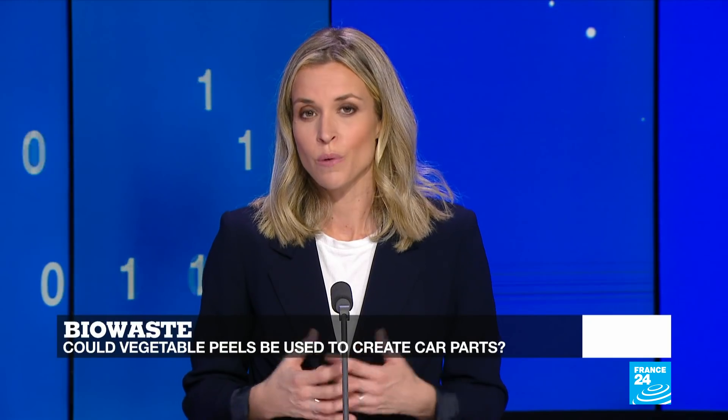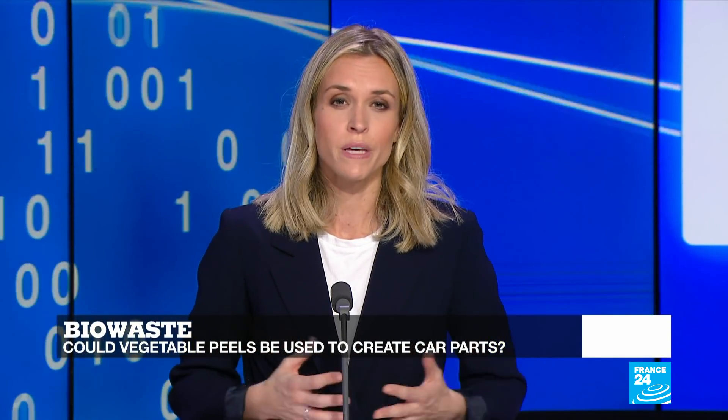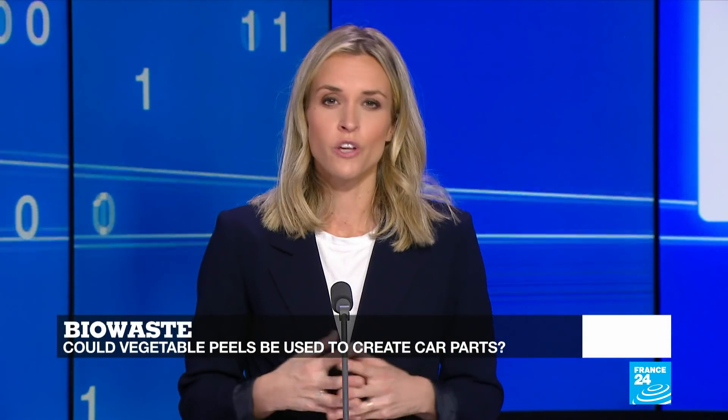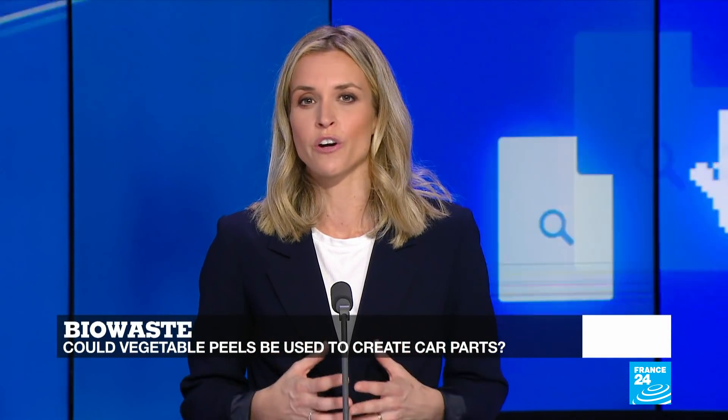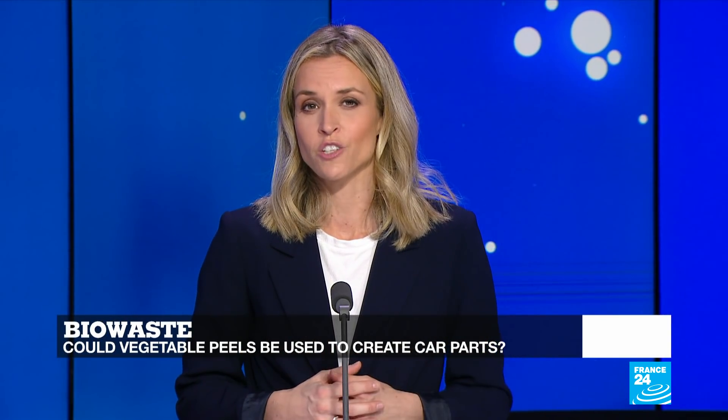But first, every year, the European Union is producing around 110 million tons of animal and vegetable waste. Some of that waste — for instance, almond peels and shells — are already being used as agricultural byproducts. But could they also be used to produce state-of-the-art innovations in the construction and car industries? Fraser Jackson takes a look.